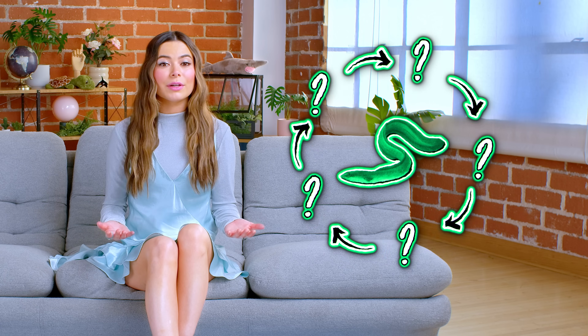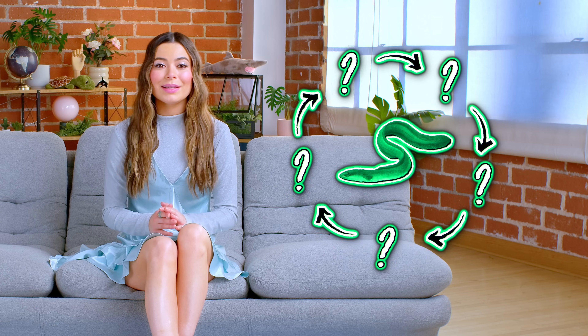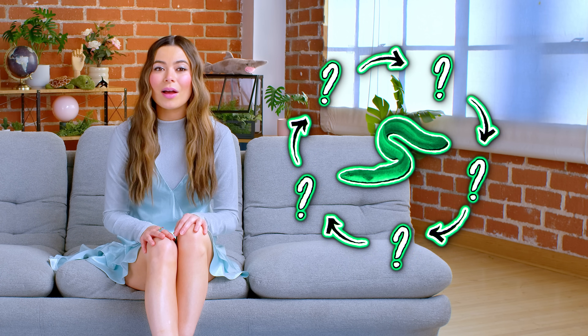For centuries, the Anguilla anguilla has baffled scientists. Despite our best efforts, their complete life cycle remains one of the greatest unsolved puzzles in marine biology. They're born in the mysterious depths of the Sargasso Sea, inside the Bermuda Triangle, thousands of miles away from where they spend most of their lives. This patch of the Atlantic Ocean is the birthplace of all European and American eels.